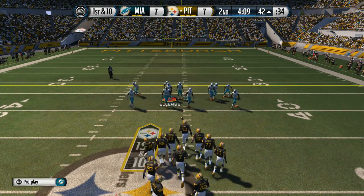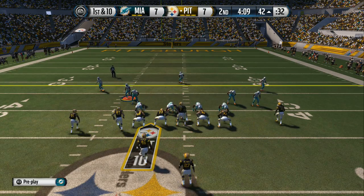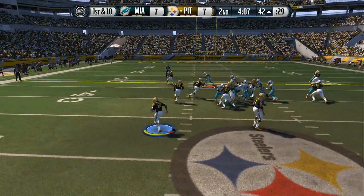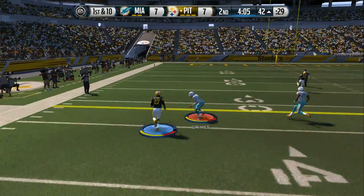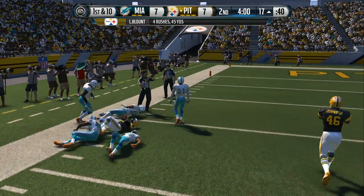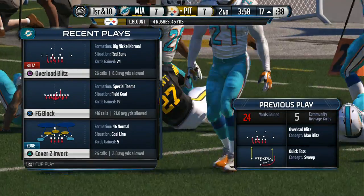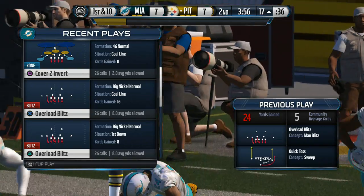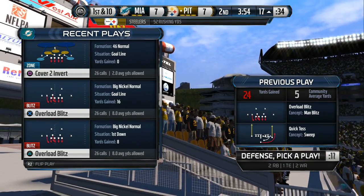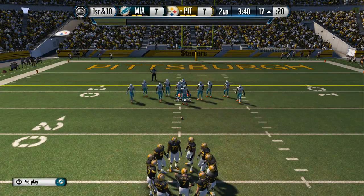First down here. They're gonna run it on the toss — breaks away. Finnegan's there to take him down. The Steelers' offensive line is just whooping some tail today — what a job up front. That helps the running back get into space and pick up a big gain.